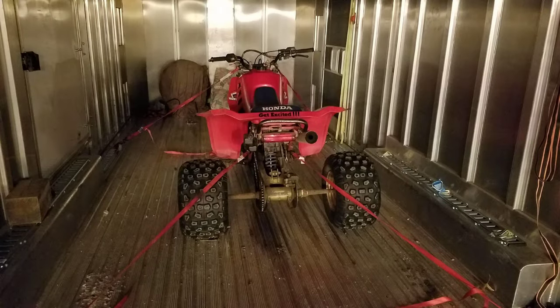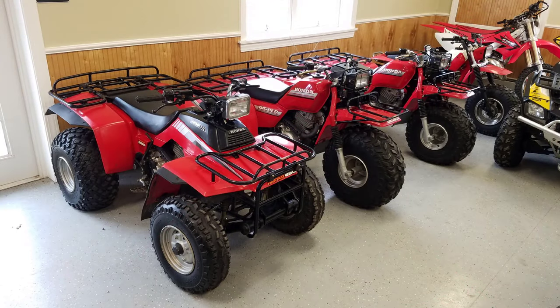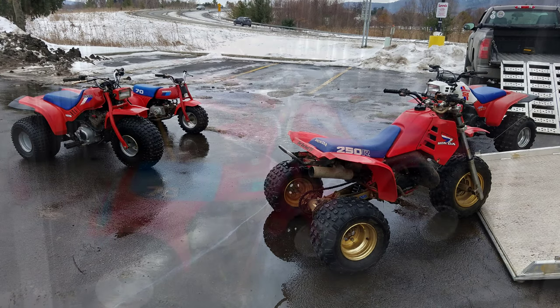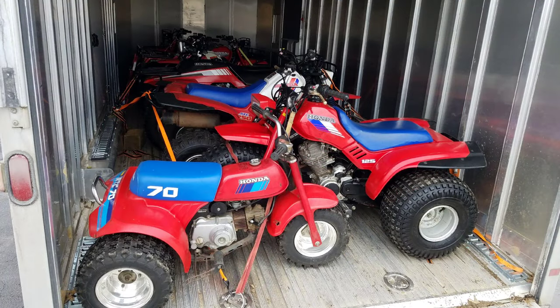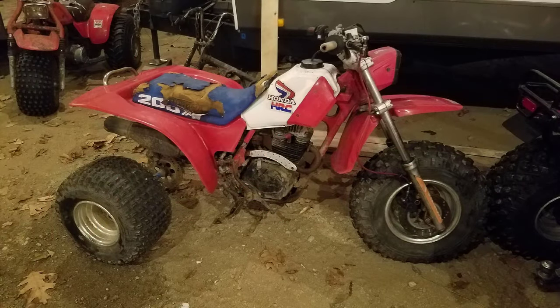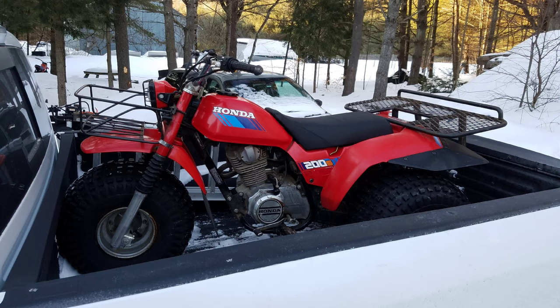And then I traded an 85-250R. On the same trip I bought four machines, then I traded the R for a 125M, a 70, and a 250SX. I brought this thing home — I don't know why. 85-200X. 85-200S. I'm filling in the voids, slowly but surely.